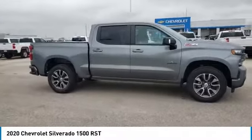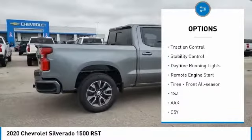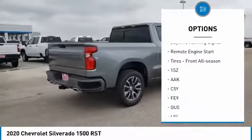Here are some of this vehicle's great options: tire pressure monitor, four-wheel drive, hill descent control, aided mirrors, aluminum wheels, traction control.